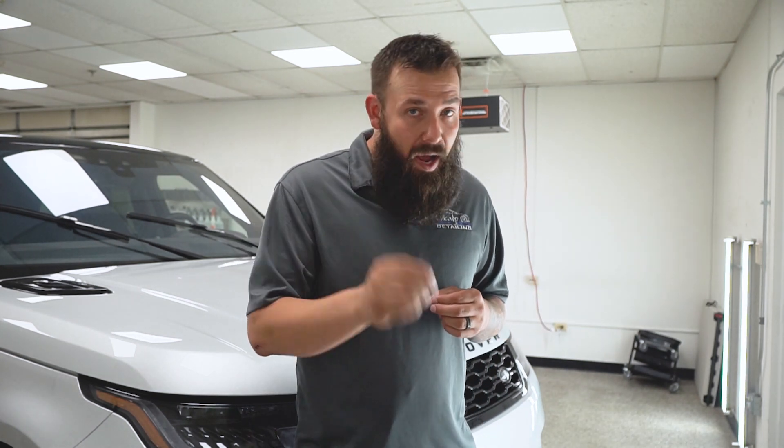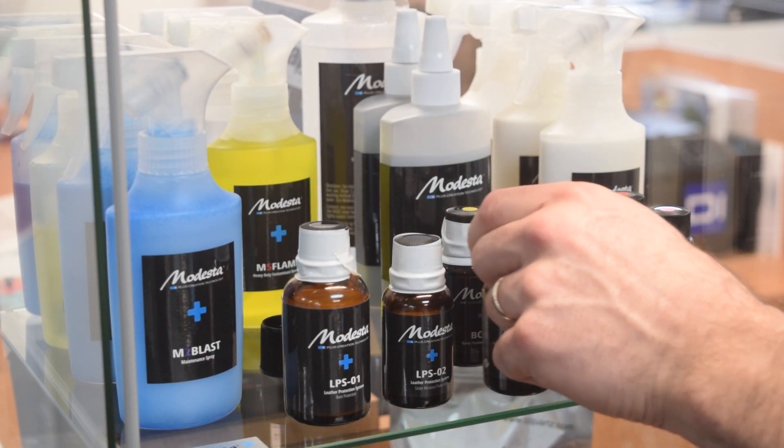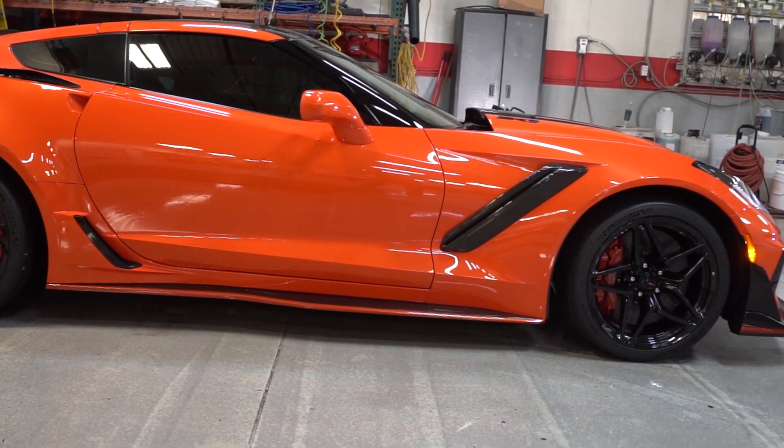If a pro coating sounds right for you, then we have a few options. If you love your car and you want the best protection money can buy, you will want to go with Modesta's pro level coating. It is the thickest, most durable, longest coating that we offer, and the candy-like gloss is simply incredible.